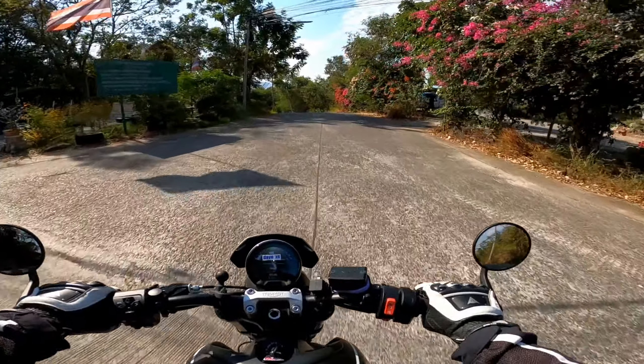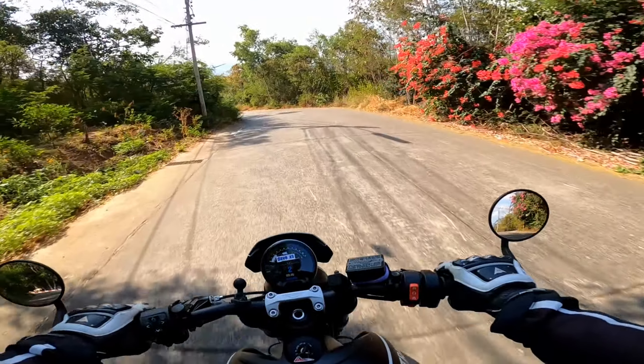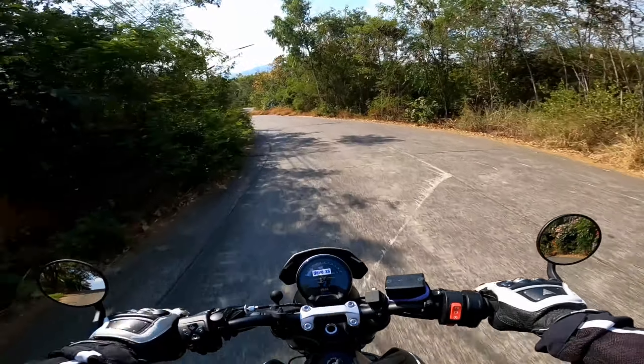It is so easy to ride — definitely one of the better bikes I've had for engine mapping and throttle response.